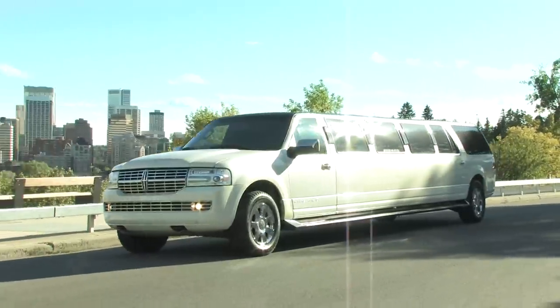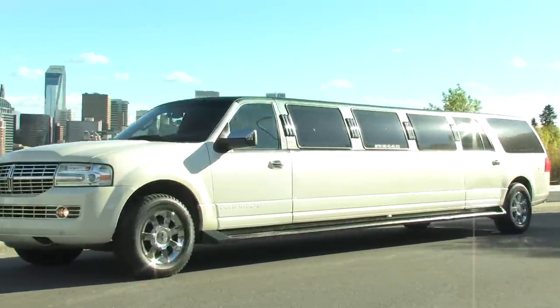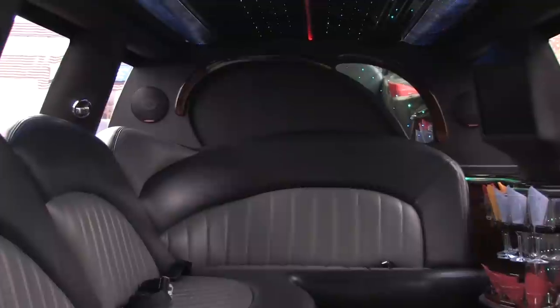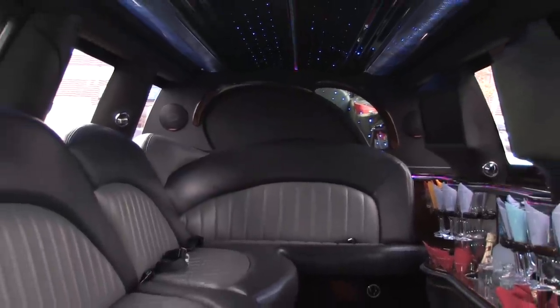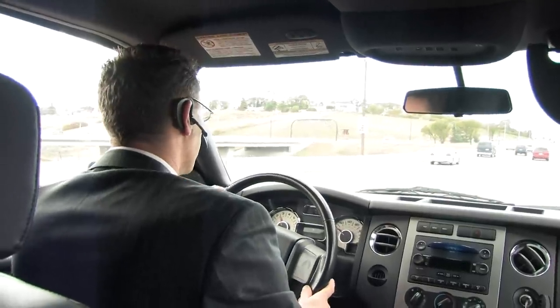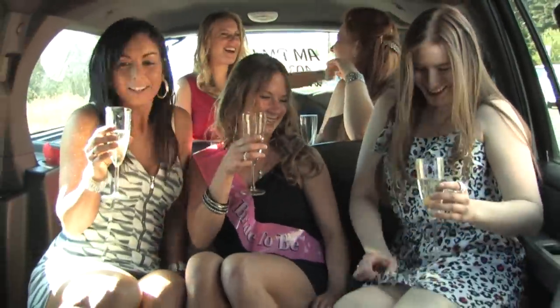The Lincoln Navigator is ideal for groups of 10 to 14 passengers. The white SUV style limousine comes fully equipped with disco lighting, two TVs, champagne flutes, an iPod connection, extra luggage space, and complimentary bottled water. And though it's great for any occasion, it's perfect for weddings and graduations.